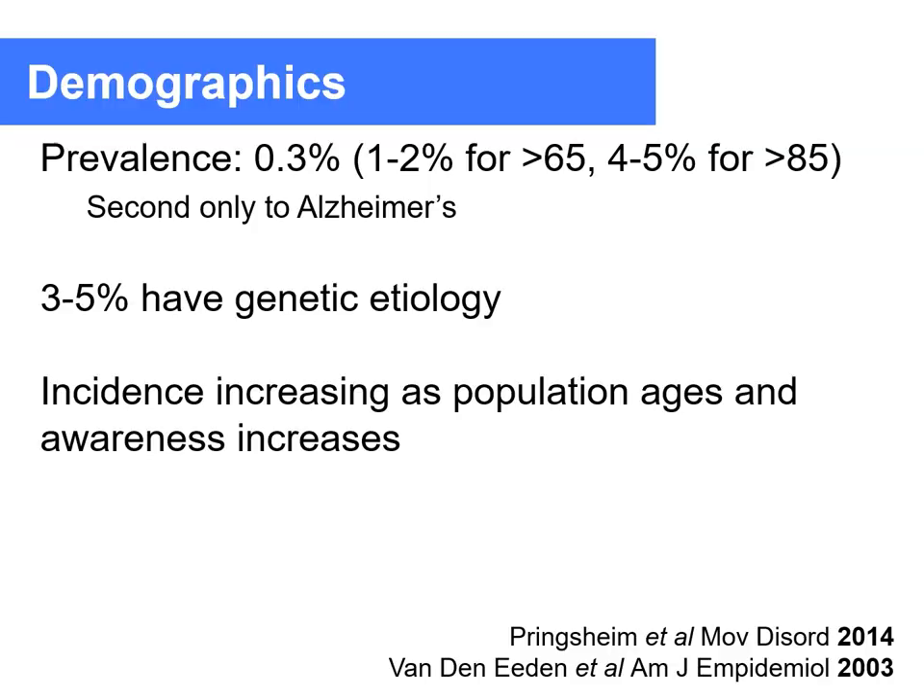Parkinson's disease is the second most common neurodegenerative disorder, and about 0.3% of the population has Parkinson's disease. It has a genetic etiology in approximately 5%, and the other 95% are so-called sporadic cases. With increasing age of the population, there is an increased incidence of Parkinson's disease.